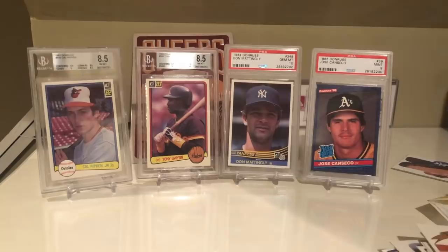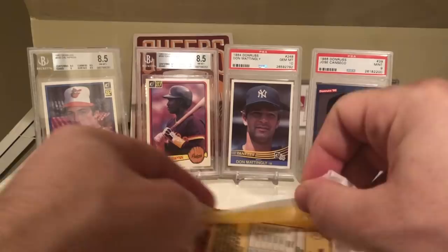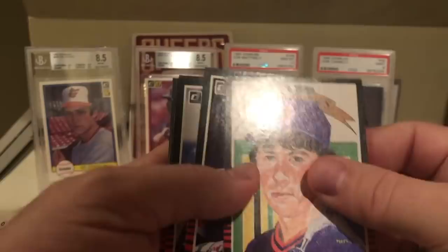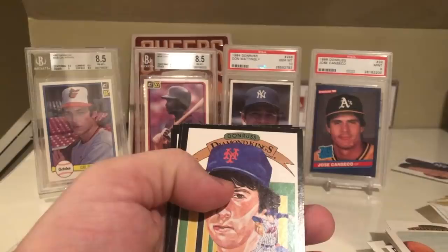On to 84. Obviously I'm trying to hit Donnie Baseball. There's also a Darryl Strawberry rookie card in this set. But I accidentally pulled out 85 first. This is 85 Donruss - what happened to 84? Sorry guys, I pulled out 85. I guess I'll do 84 next.